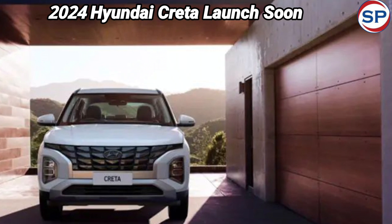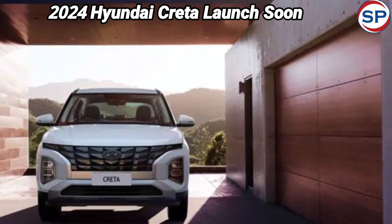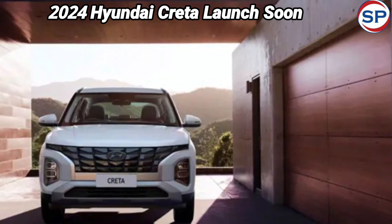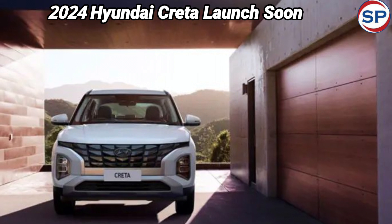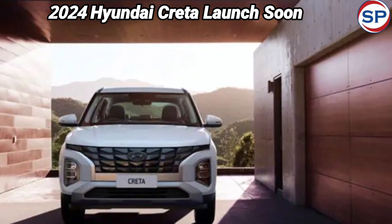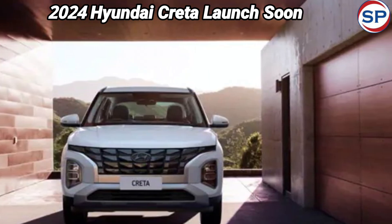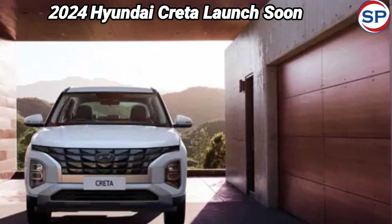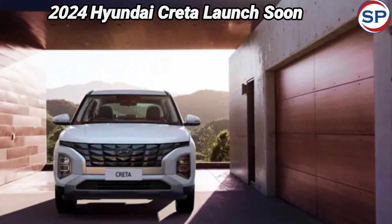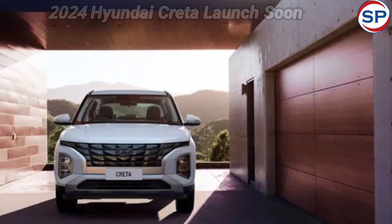The 2024 Hyundai Creta is expected to receive the familiar 160-horsepower, 1.5-liter turbo-petrol engine that also does duty on the Kia Seltos, Hyundai Alcazar, and others. Transmission options are likely to include a 7-speed dual-clutch automatic and a manual gearbox. Other engine options include a 115-horsepower 1.5-liter NA petrol engine and a 115-horsepower 1.5-liter diesel mill.